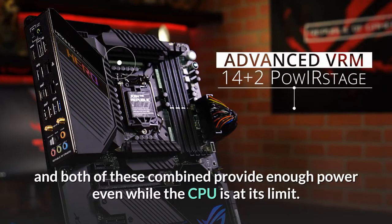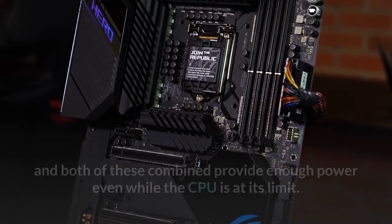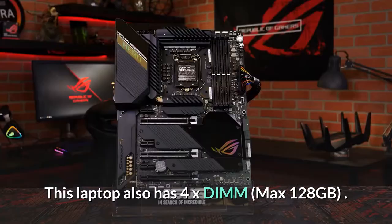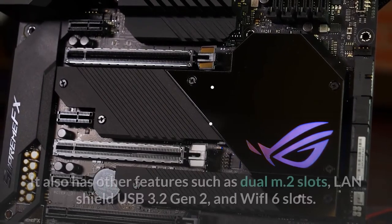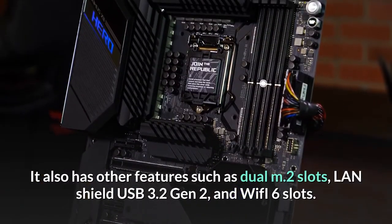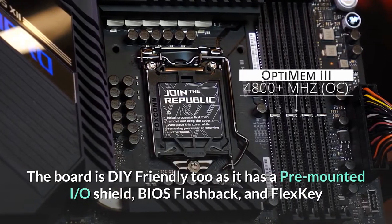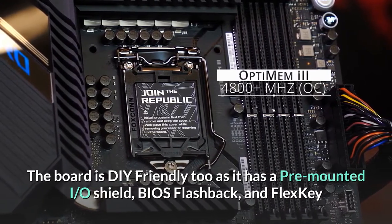The alloy chokes are high quality, and both of these combined provide enough power even while the CPU is at its limit. This board has 4x DIMM slots supporting a maximum of 128GB RAM. The ROG Maximus also features dual Ethernet with 5 Gigabit and Gigabit Ethernet, dual M.2 slots, LAN Shield, USB 3.2 Gen 2, and Wi-Fi 6.